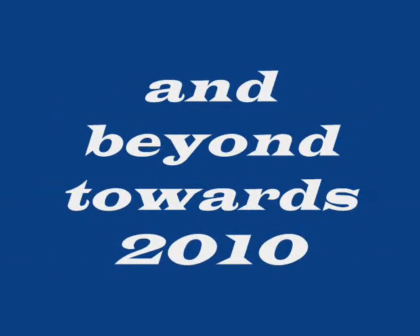Buenos dias mis amigos. We hope you enjoy this 7-minute BBU distribution movie.